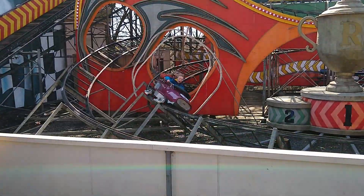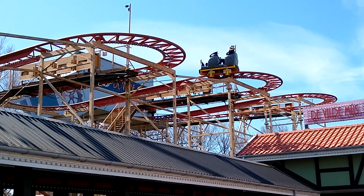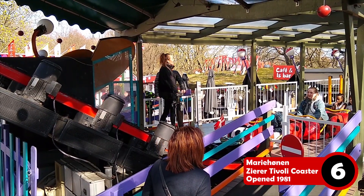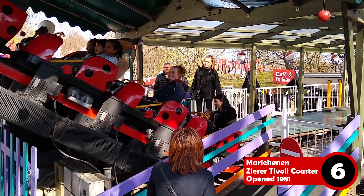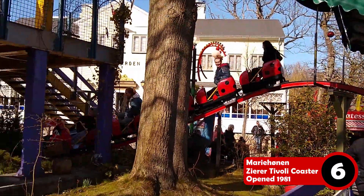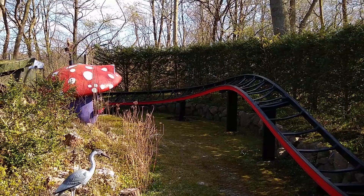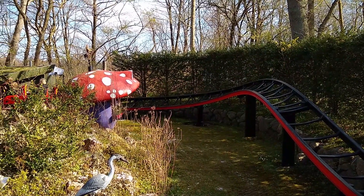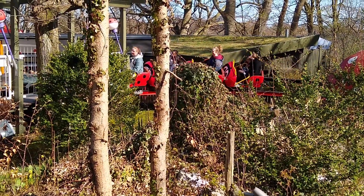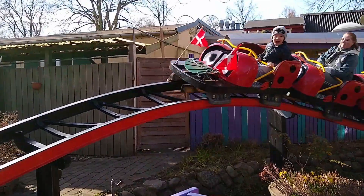These 6 coasters are a mix of classic and experimental, and starting off the list at number 6 is Mariehön, a small standard Sierra Tivoli coaster. This ride is very much meant for the small kids. It doesn't feature much of a thrill, and it's really only there so that small children also have a coaster to ride. One thing it does have going for it, however, is charm and nostalgia. I remember loving this ride as a kid, and today, those memories have stuck with me.